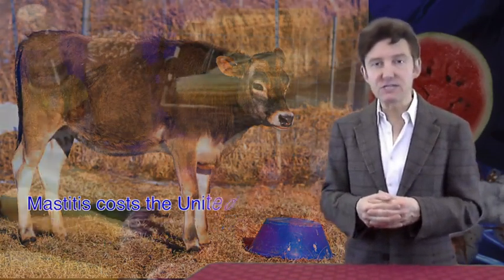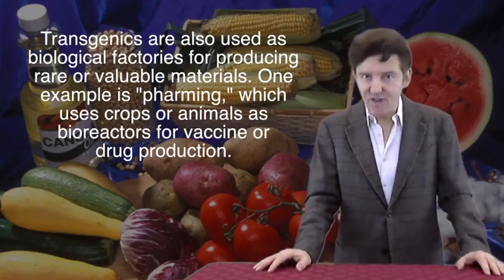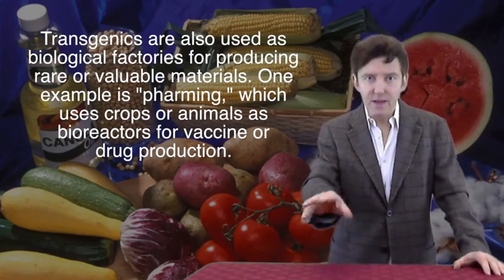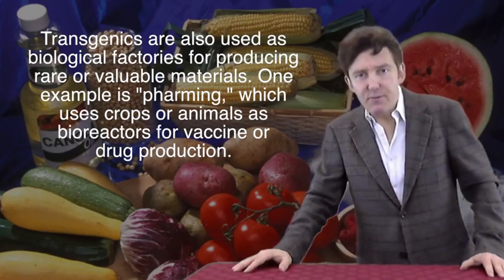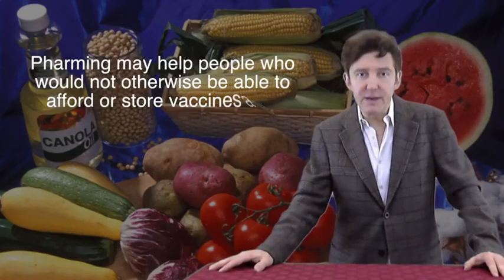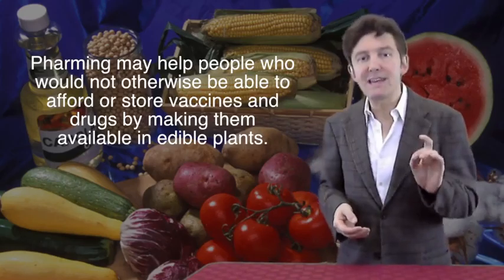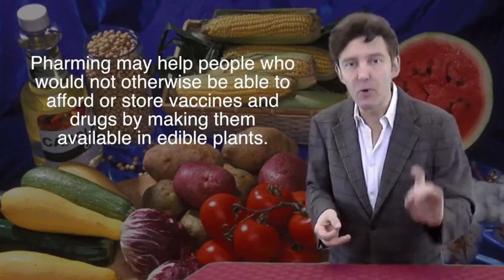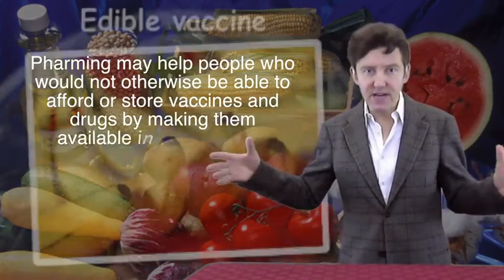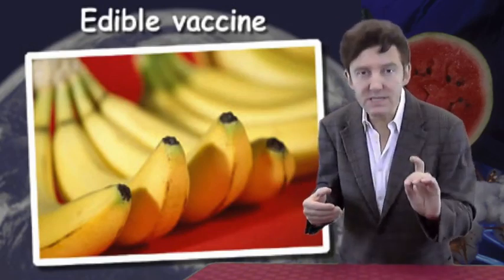Transgenics are also being used as biological factories for producing valuable or rare materials. One example is pharming, which uses crops of animals as bioreactors to produce vaccines or drugs. In the poorest countries many people lack the resources to buy vaccines or the means to store them — freezers and electricity are in short supply. Scientists are making vaccines more accessible by engineering edible plants, such as bananas or rice, which are easy to cultivate locally and will keep producing the vaccine so it's always fresh.